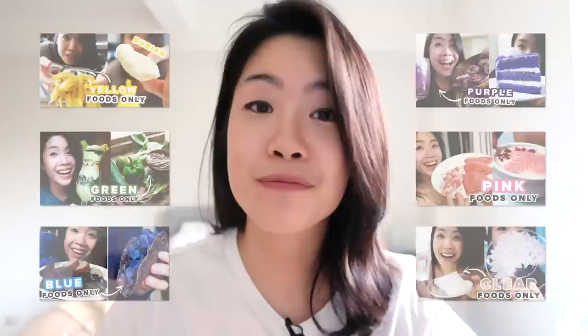Hey guys, it's Inka, and in this video I will only be eating red-colored foods for 24 hours. So we're getting to the end of the rainbow here. Red is a color that a lot of you have been requesting, so I figured now is the time to finally make it happen.